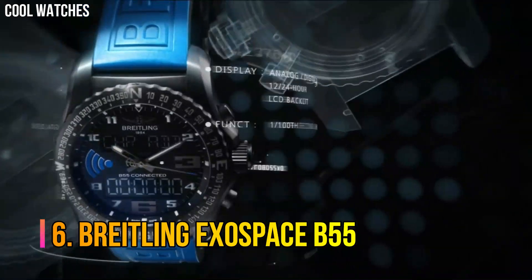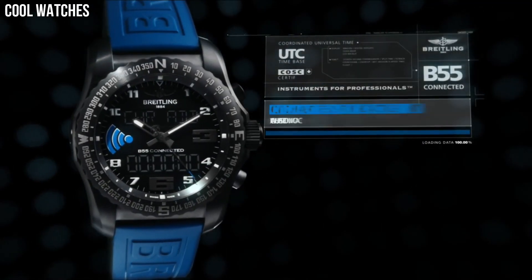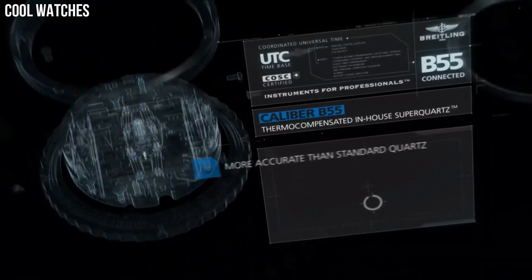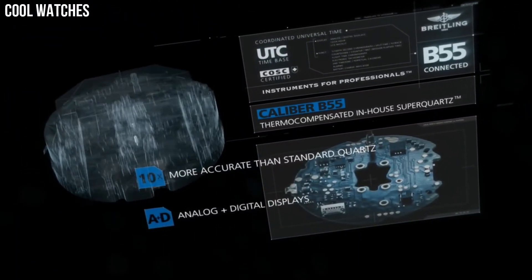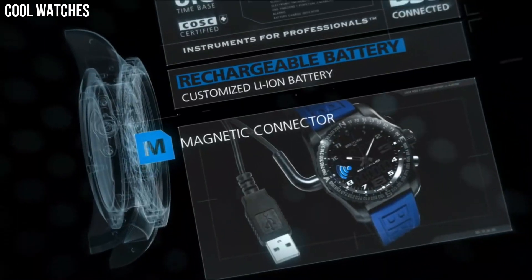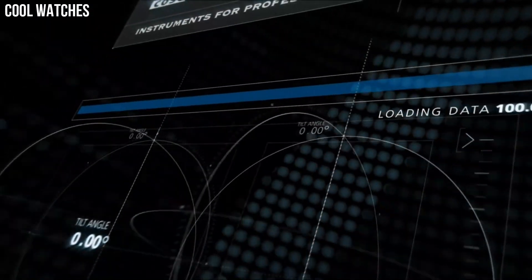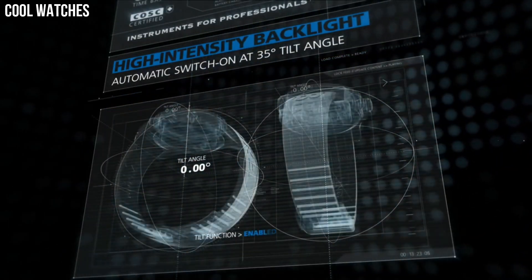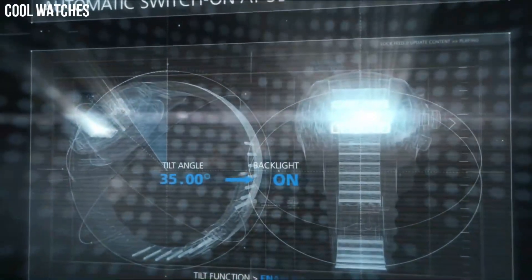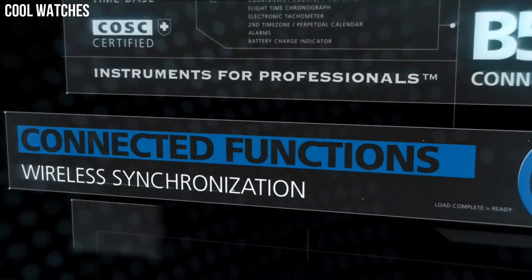Number 6: Breitling Exospace B55. The Exospace B55 houses an exclusive caliber equipped with a range of original functions, tailor-made for pilots and yachtsmen. User-friendliness is enhanced by a simple and logical control mode and two ultra-legible LCD screens with a backlighting system that can be activated by pressing the crown or tilting the wrist. Display type: analog-digital. Case diameter 46 mm. Case thickness 14.25 mm. Band material: Titanium.